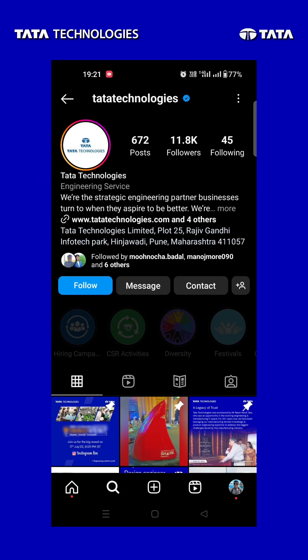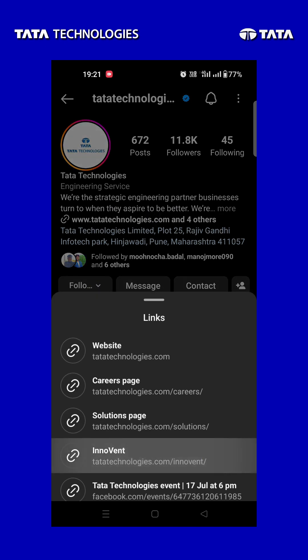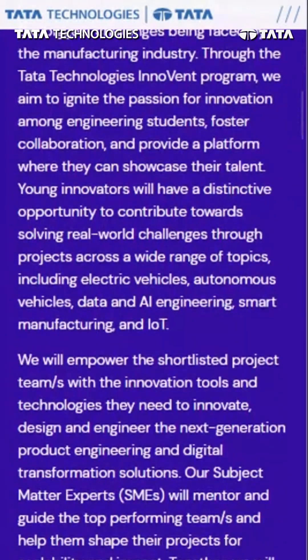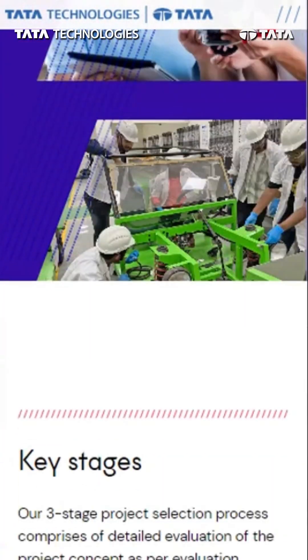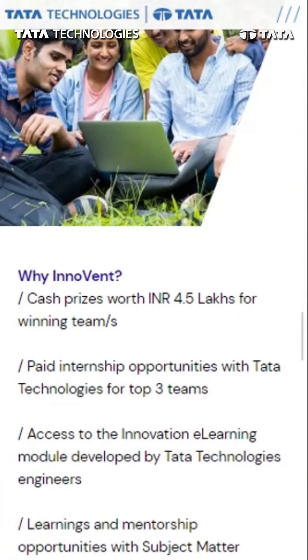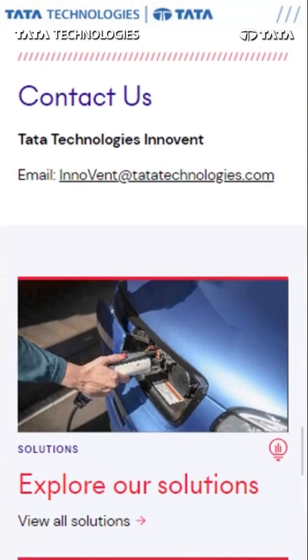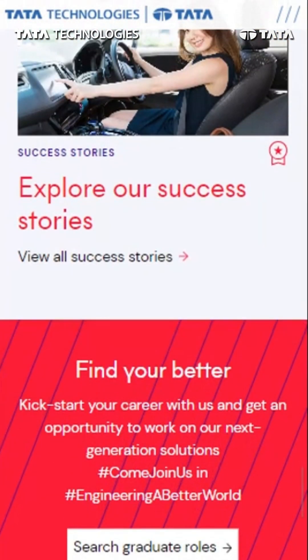To explore the world of Tata Technologies Innovent, simply click on the link in our bio, which will redirect you to the official website. There, you can delve into the exciting challenges, discover the rules and regulations, understand the hackathon process, explore the timelines, and delve into our solutions and success stories.